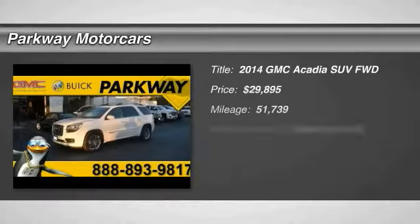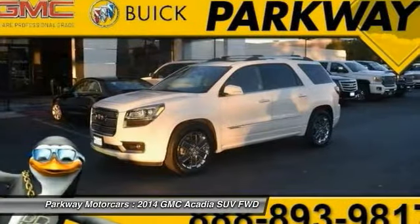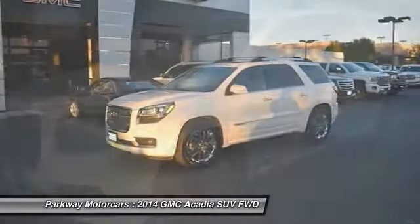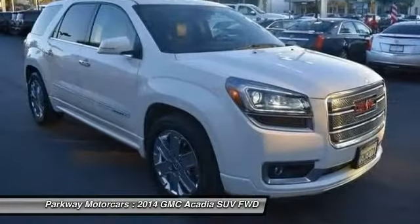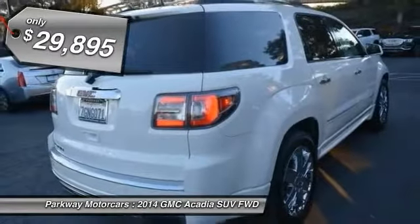Stop by and take a look at the 2014 Acadia. The GMC Acadia has great capability coupled with exceptional safety, offering better highway fuel economy than any other eight-passenger SUV, advanced technology, and thoughtful ergonomics. The Acadia is a premium utility that rejects compromise and is priced below $30,000.